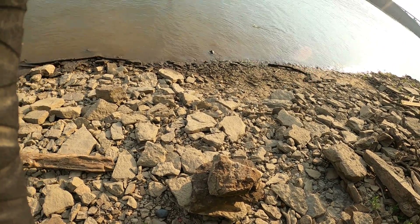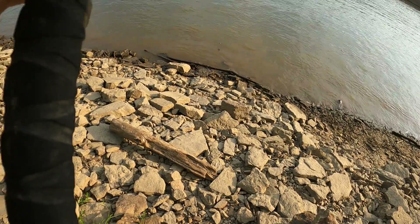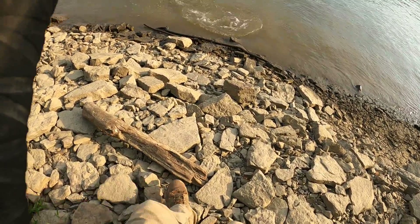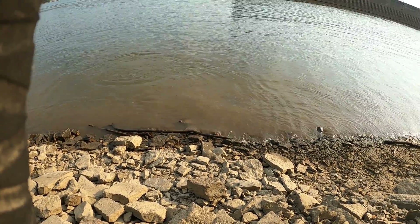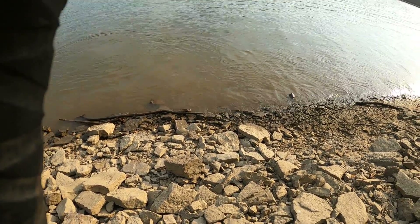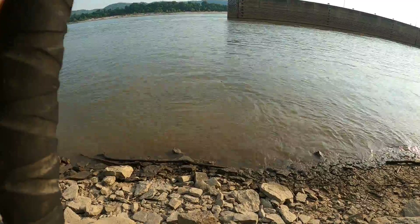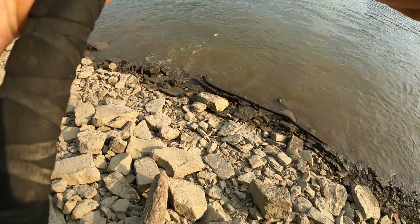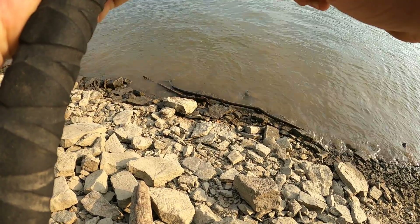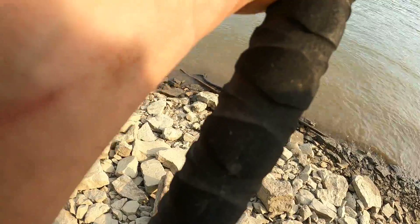That gar — oh Curtis! Whoa, whoa, it's massive bro, it's huge! Look at the size of this gar! Now we gotta land him. Yeah, this is my biggest — probably one of my biggest gar.